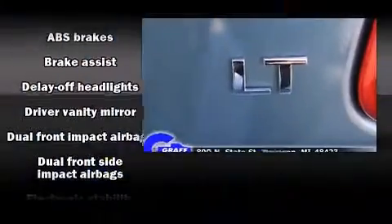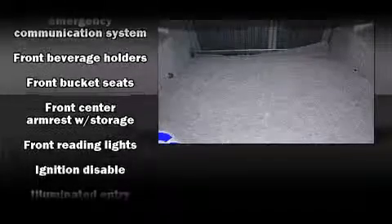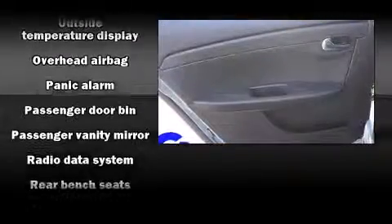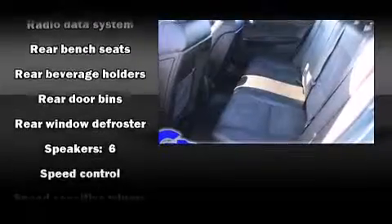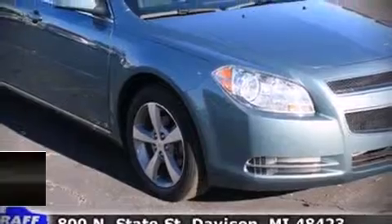The system features six speakers, enhancing the audio experience throughout the interior. Chevrolet ensures the safety and security of its passengers with dual front impact airbags with occupant sensing, head curtain airbags, traction control, ignition disabling, OnStar, and four-wheel disc brakes with ABS. Brake assist technology provides extra pressure when applying the brakes.